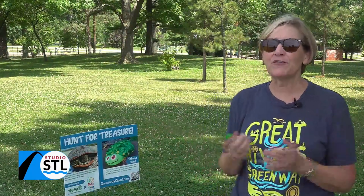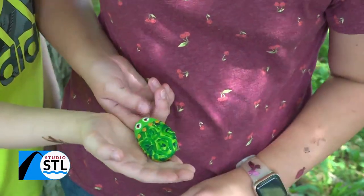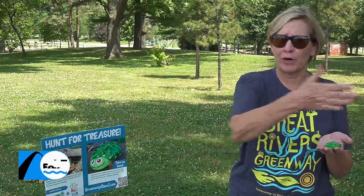You can win greenway swag, tickets to the City Museum, and we've also got gift certificates to some St. Louis favorites like Emo's Pizza and other fun things like that. It's just a great way to get outside and try something new.